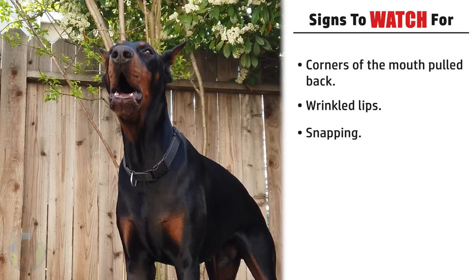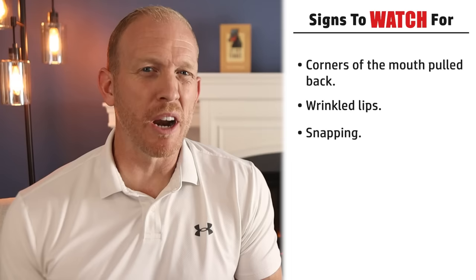Those less-common signs are: the corners of the mouth being pulled back, wrinkled lips, and snapping. Dobermans do snap on occasion when they're playing, but they only very rarely do this when they're becoming seriously aggressive with someone.